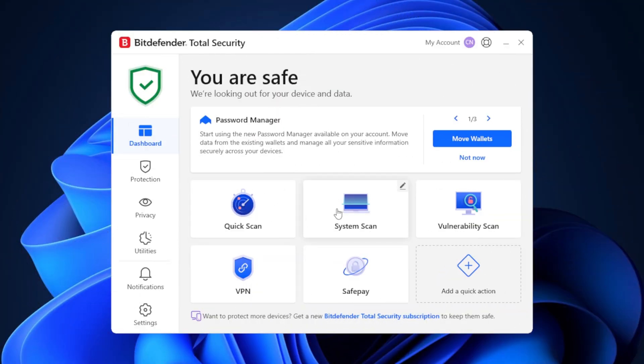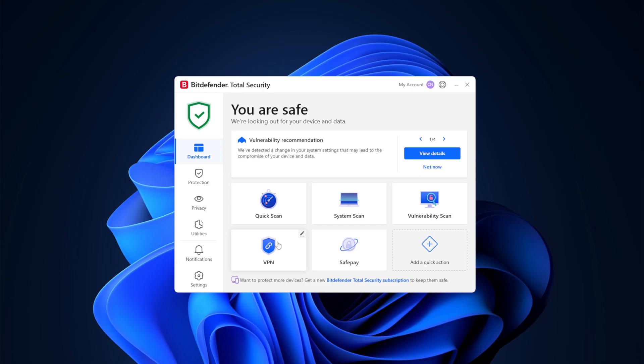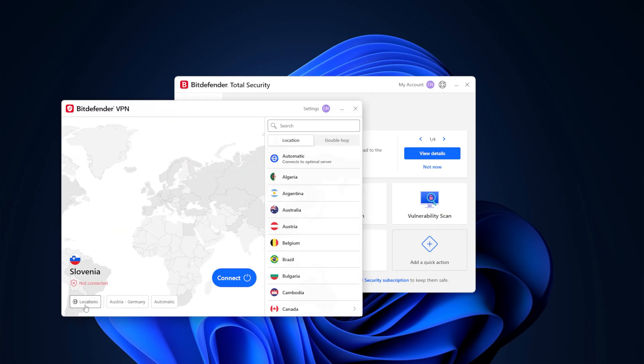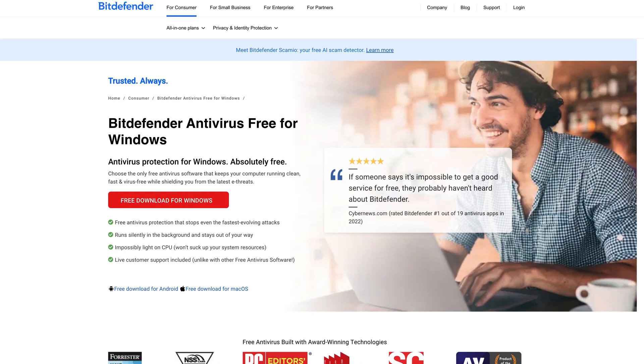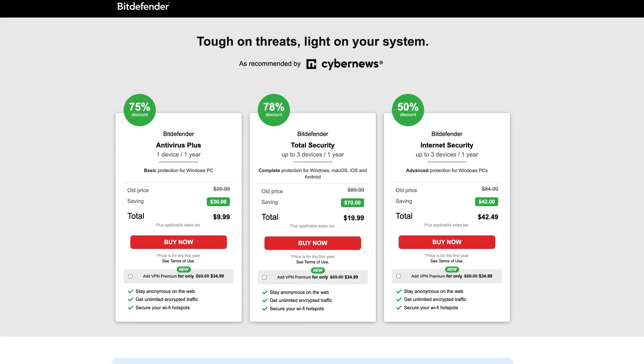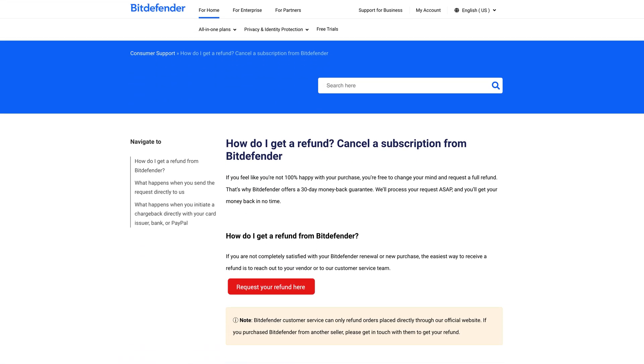The scanning options are robust, with full, quick, and custom scans available. Another standout is Bitdefender's VPN, which comes with a built-in ad blocker, though the free version has a daily data limit. Bitdefender offers a free version, but like most free antivirus tools, it's pretty basic. The paid plans start with the Antivirus Plus tier, which includes real-time protection and anti-malware. The total security plan adds parental controls and firewall protection, while the internet security plan includes all of that plus the VPN and file encryption. Bitdefender also provides a 30-day money-back guarantee.